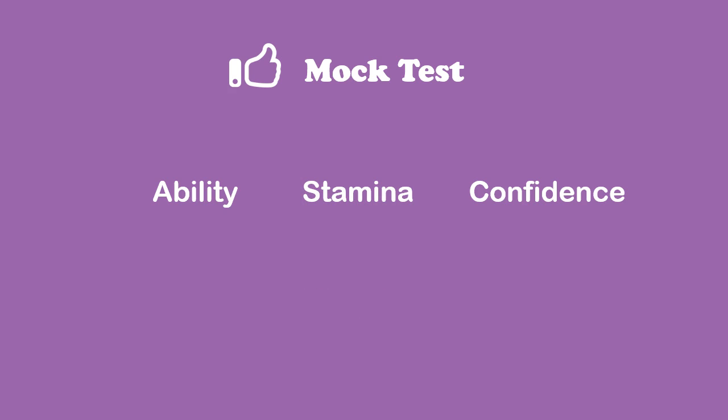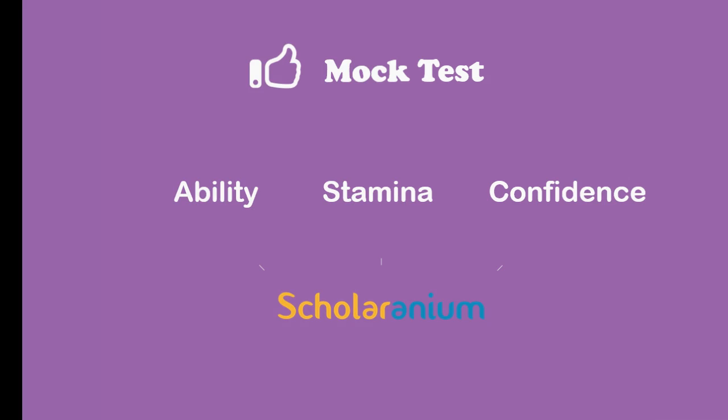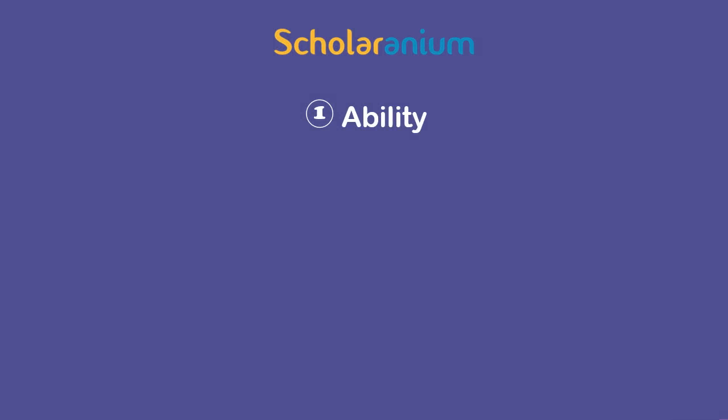Now, let's see how Scholaranium helps you in all these three areas. First of all, by providing you a realistic estimate of your sectional abilities, Scholaranium informs you the sections that you need to work on.